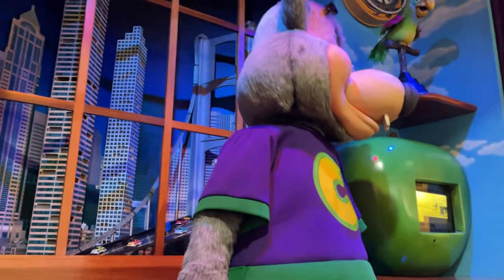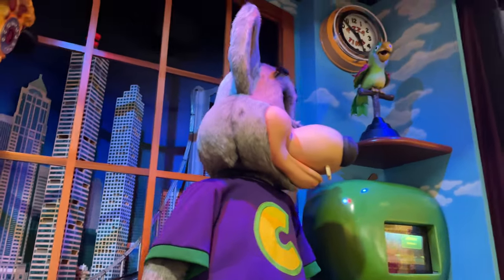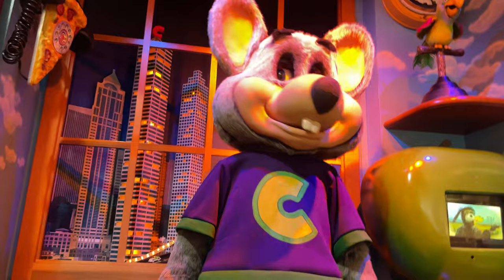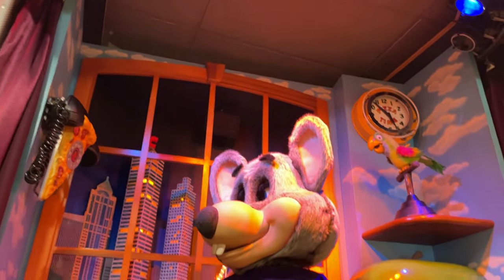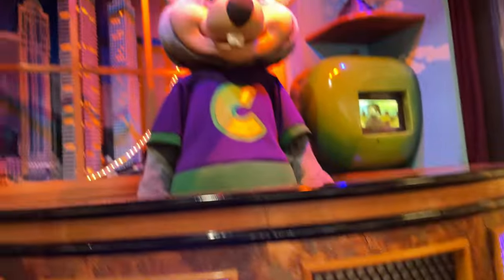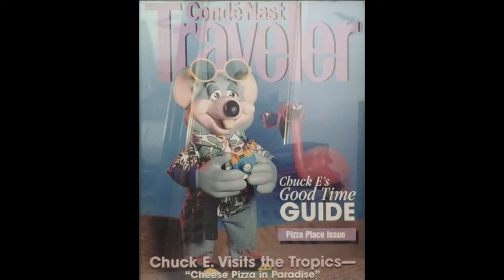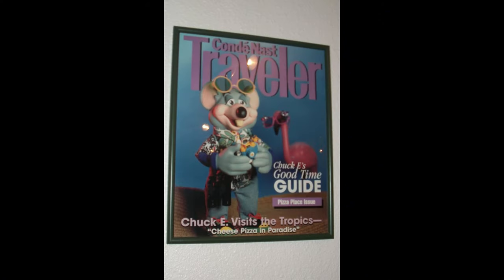Overall, this is a quite interesting store. Keeping the Thumbchuck exterior, having a one-of-a-kind parking sign, being one of the last Studio C's, and also being the second most complete one makes this store stand out from others. I think if Chuck E. Cheese is up for it, maybe they should keep this one and the exterior, and maybe even add some more art, just because the stage is great, the exterior is great, and the whole store is great.